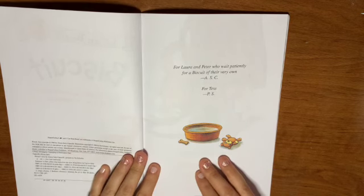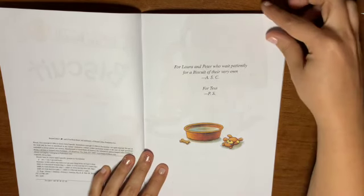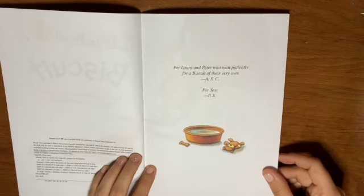For Laura and Peter, who wait patiently for a Biscuit of their very own. So I'm thinking they were waiting for a puppy.